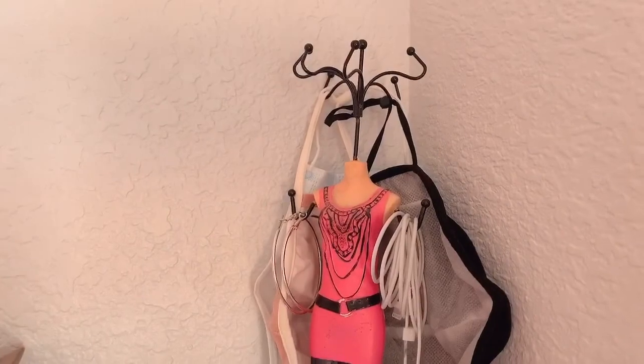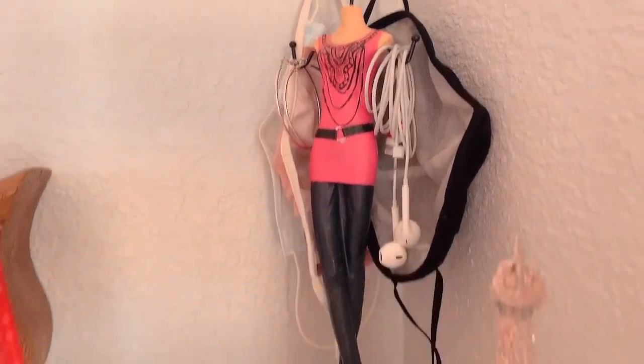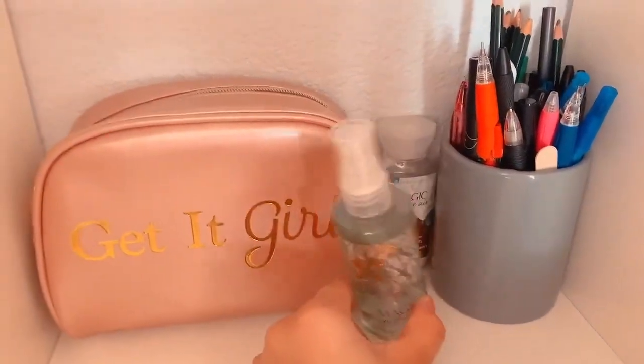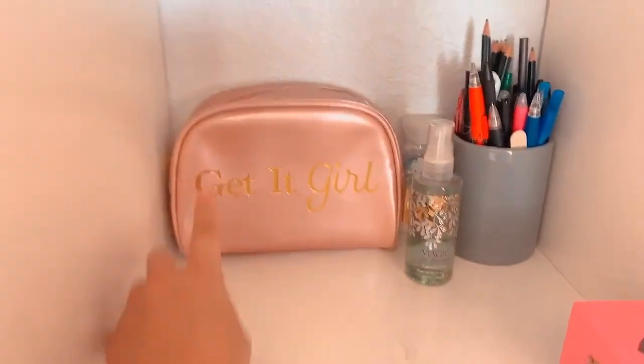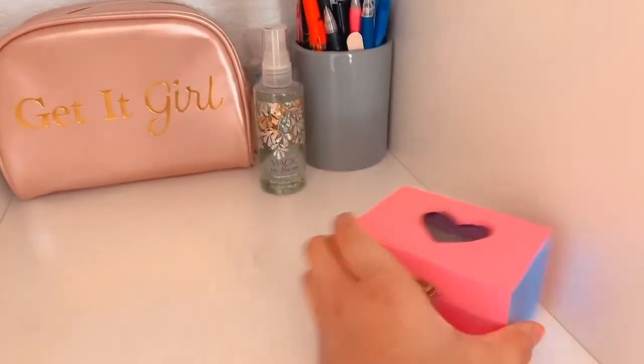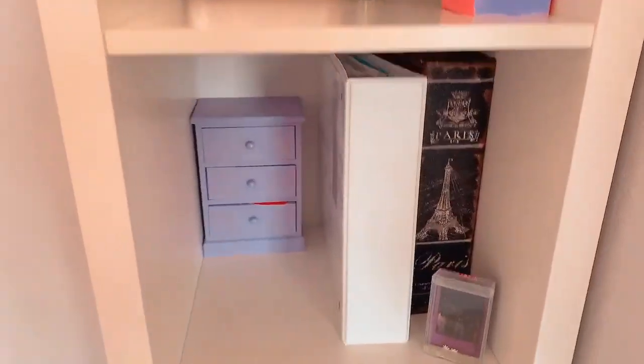I have this little stand with earbuds, my hoops, masks, and a little wooden owl. The top shelf has pencils, a little perfume and lotion from Bath and Body Works, this little purse thing — don't know where I got it — and this little box has all my earrings inside.